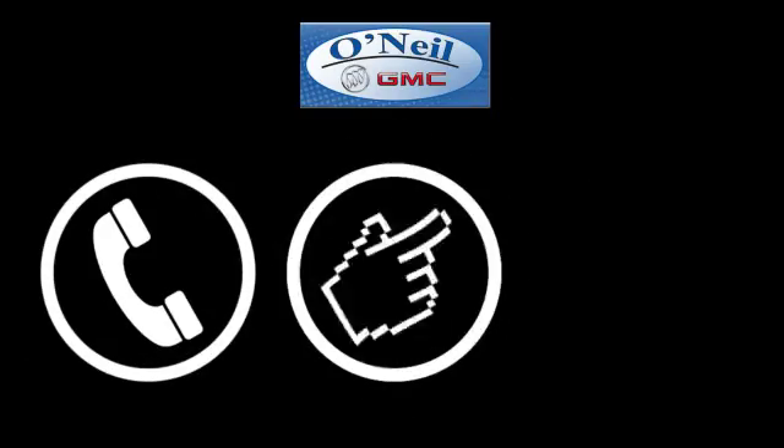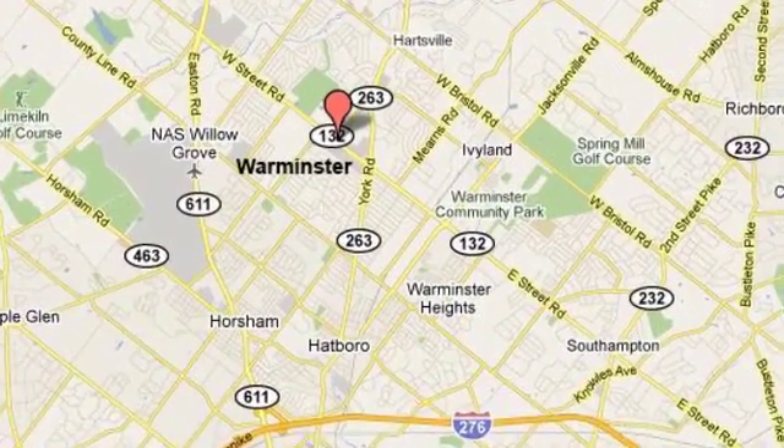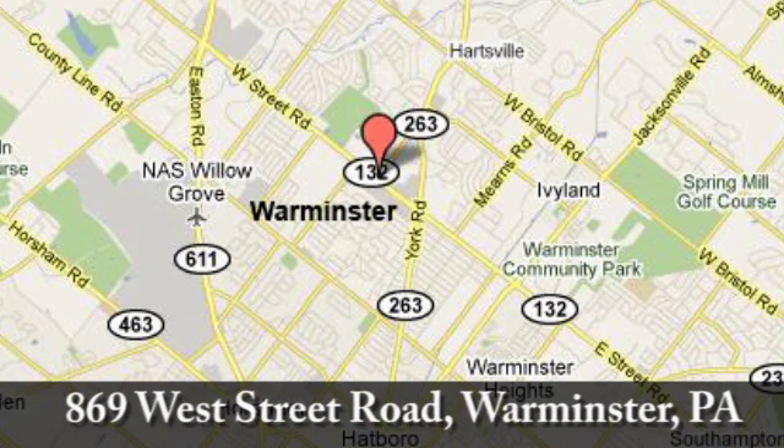Call, click, or stop in today. We're conveniently located at 869 West Street Road in Warminster, PA, just minutes off the Pennsylvania Turnpike.